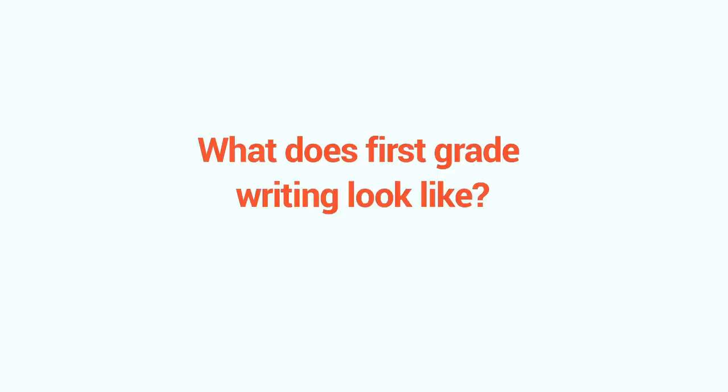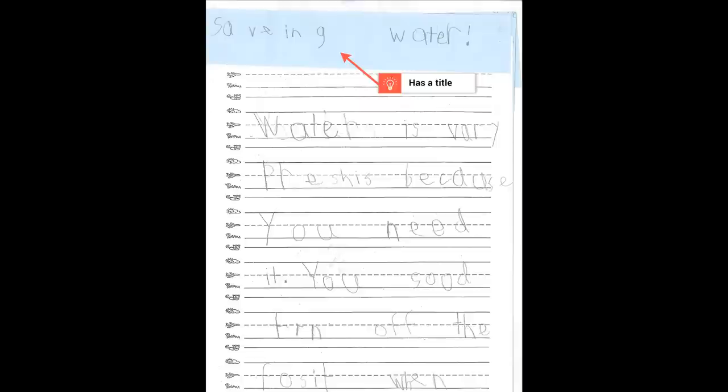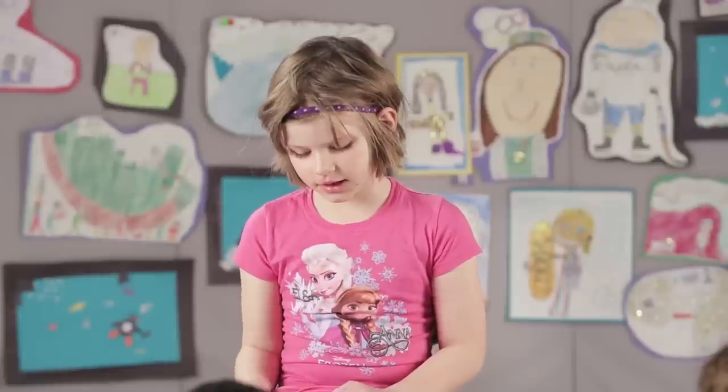So what does first grade writing look like? You may be surprised, but first graders can write a simple essay about saving water. A first grade essay has a title and a simple introductory sentence. For example: 'Saving water. Water is very precious because you need it.'